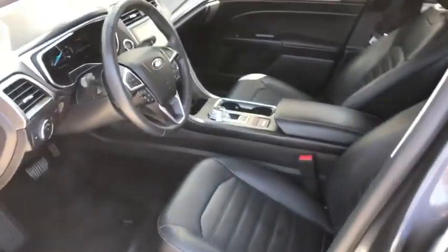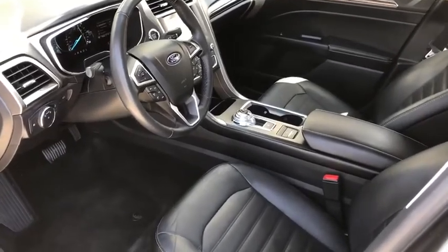Fog Lights, Power Windows, Power Door Locks, Leather, Remote Trunk Release, Dual Power Seats.